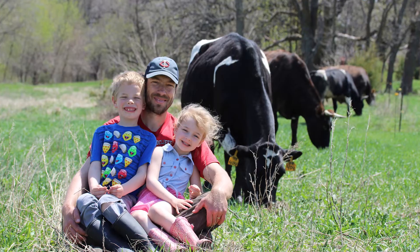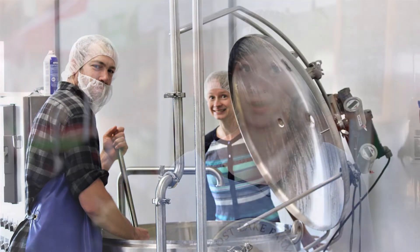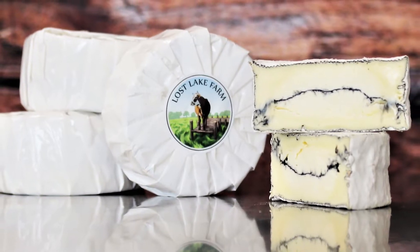Hi, my name is Renee Dietzel. I'm a co-owner of Lost Lake Farm. My husband and I milk 15 cows and he makes all that milk into cheese. We have a wide variety of cheese, from sharp aged cheeses to some soft gooey camembert.